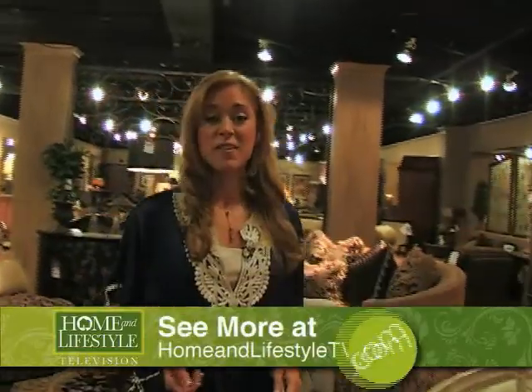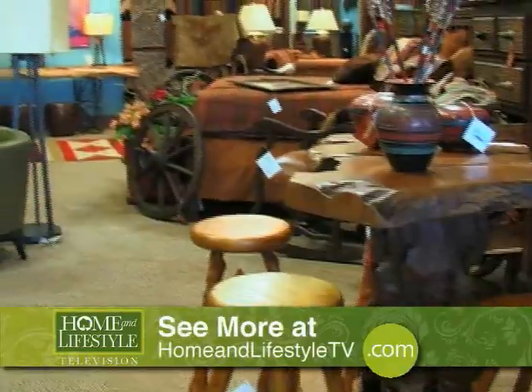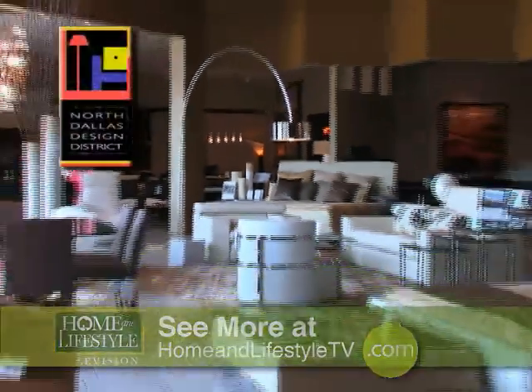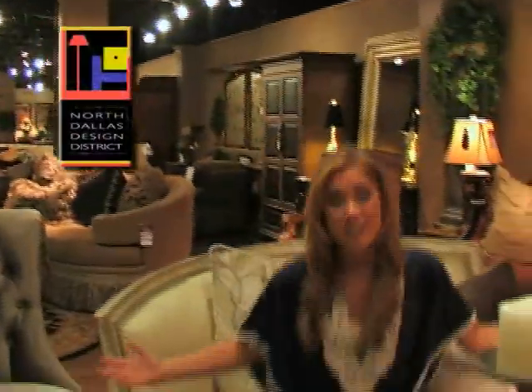Welcome back to Home & Lifestyle TV, I'm Hilary Kennedy. Often times the easiest way to give your home a facelift is to change the decor. So we went on a home shop-a-palooza and ended up in the North Dallas Design District and we found some awesome stores.